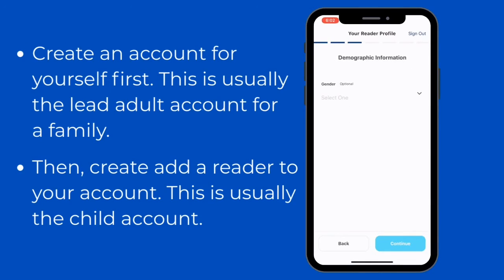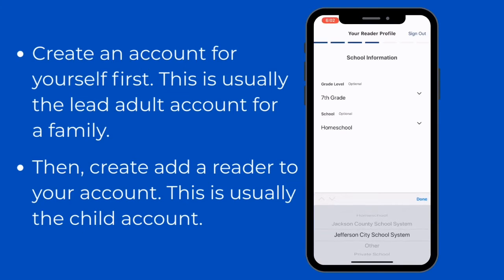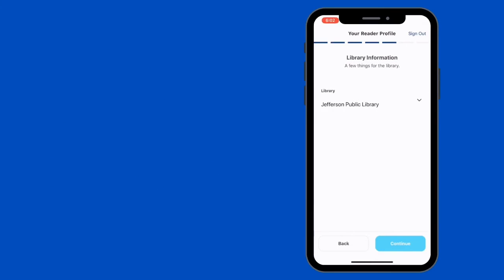You can customize your account as much as you wish. We have a couple of optional things you can list, including gender, grade level, and school. We will ask for school again when you sign up for the challenge later. We list our schools by school system. If you're a homeschool student or a private school student, you will select that option.